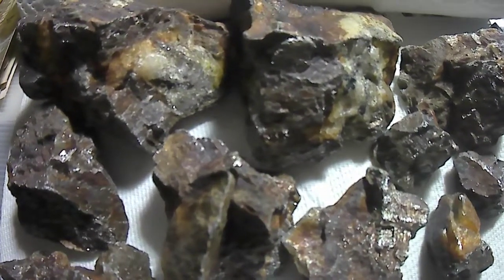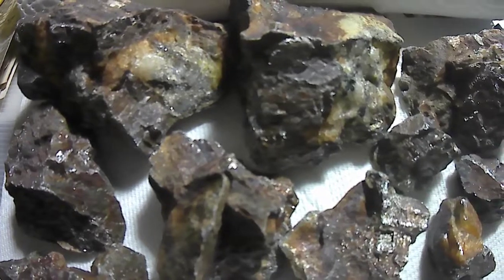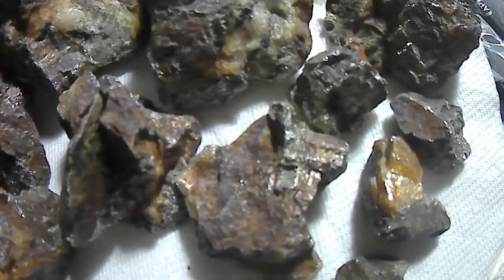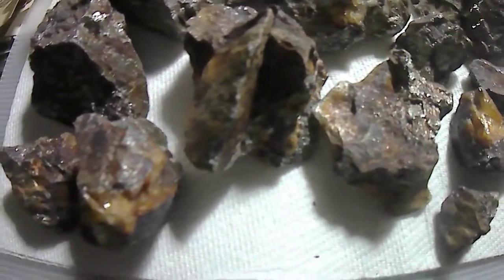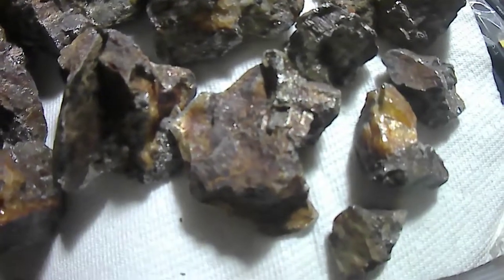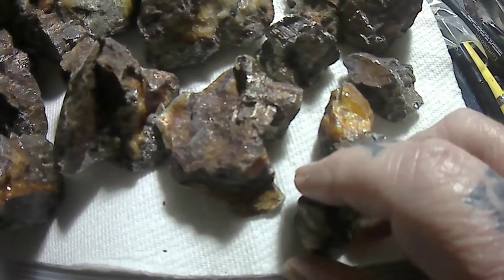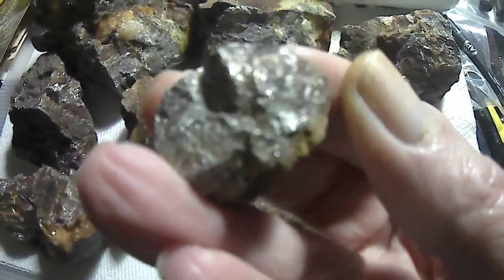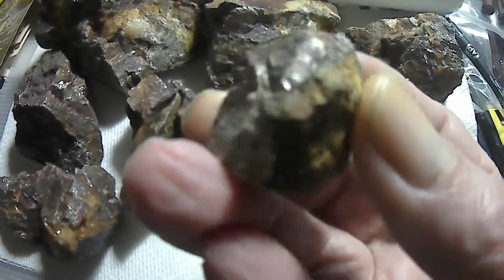Now, the quartz in there does have a few specks of gold — not much, just a few little spots here and there. The rest of it is heavy. To give you an example, this piece right here weighs 37 grams.